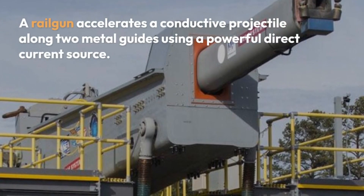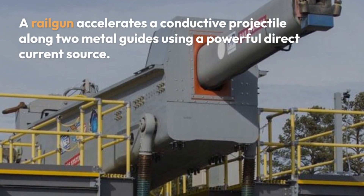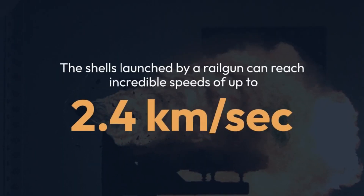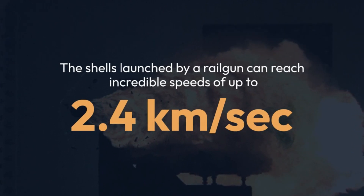A railgun accelerates a conductive projectile along two metal guides using a powerful direct current source. The shells launched by a railgun can reach incredible speeds of up to 2.4 km/s.